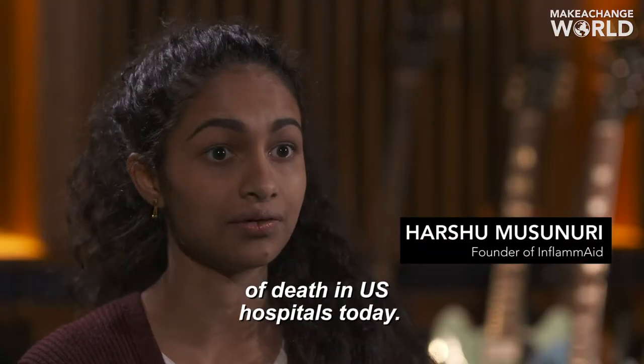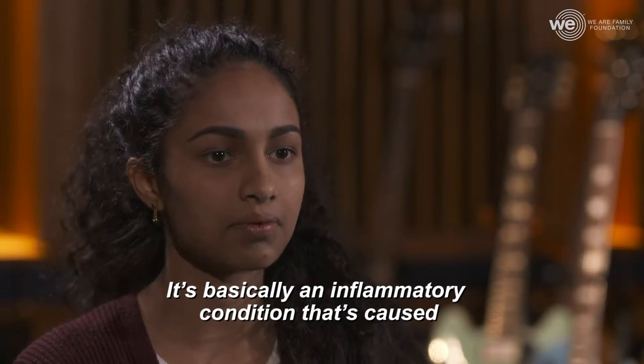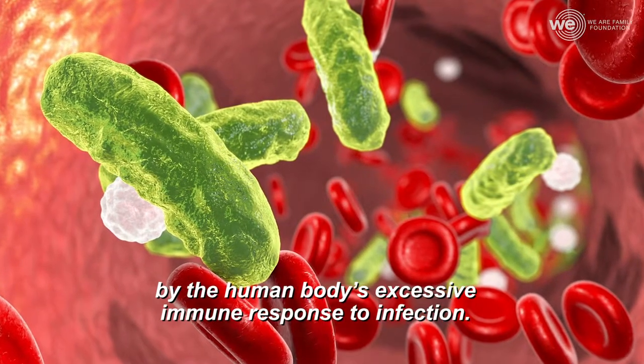Sepsis is the number one cause of death in U.S. hospitals today. It's basically an inflammatory condition that's caused by the human body's excessive immune response to infection.